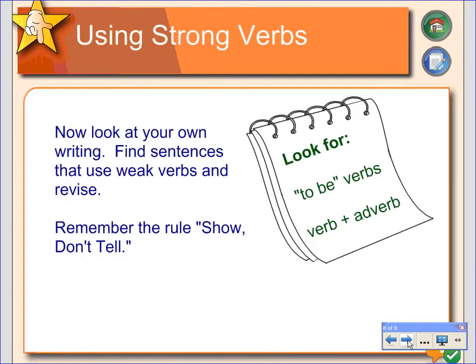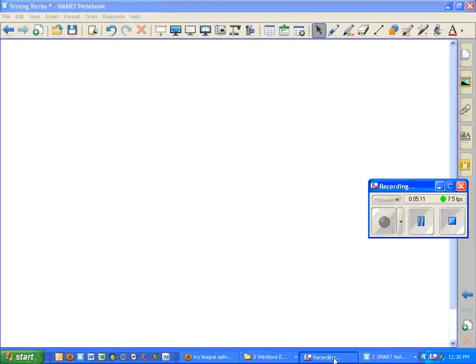So to sum up, when we use strong verbs in our writing, we try to put the reader in the place that you are actually writing about. Look at your own writing, look for sentences that use weak verbs and revise them. And remember that classic rule: show, don't tell. Don't just say what's happening, but really involve the reader in what you're doing. Thanks, have a good day.